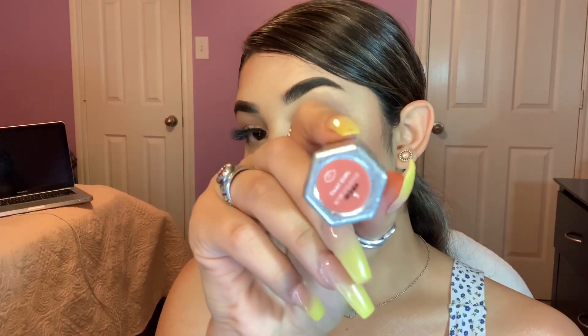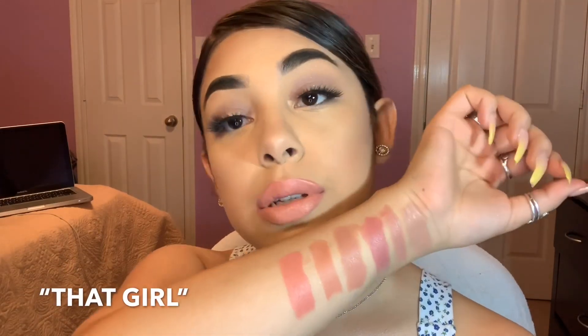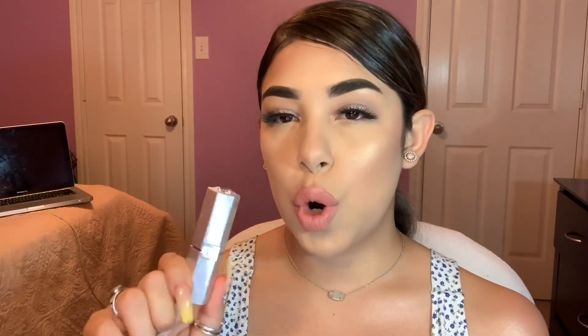Up next is the color Obsessed. Next shade is That Girl. That is That Girl placed on the lips. The shade is a bit pink for me — it is not something I'm really used to. I don't really like pink nude lipsticks. This is more my mom's cup of tea, so I will probably be giving her this lipstick.